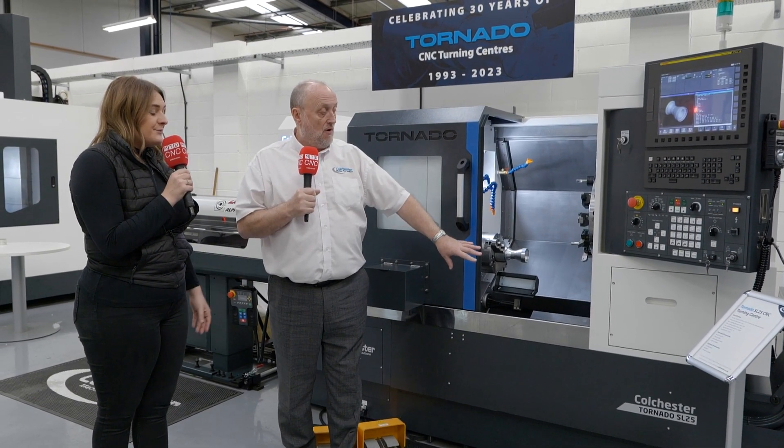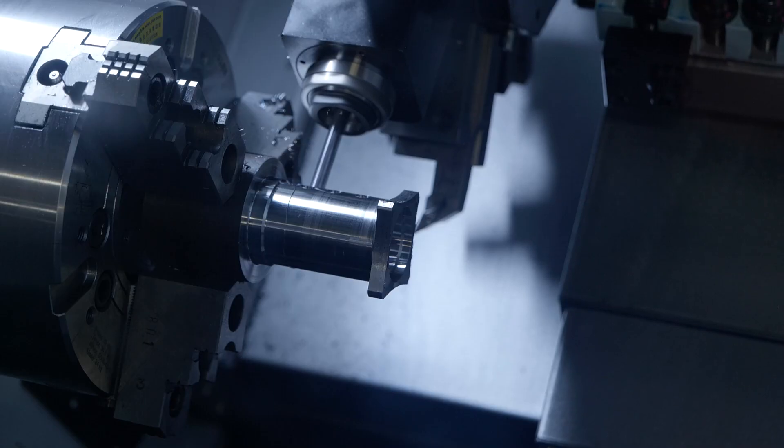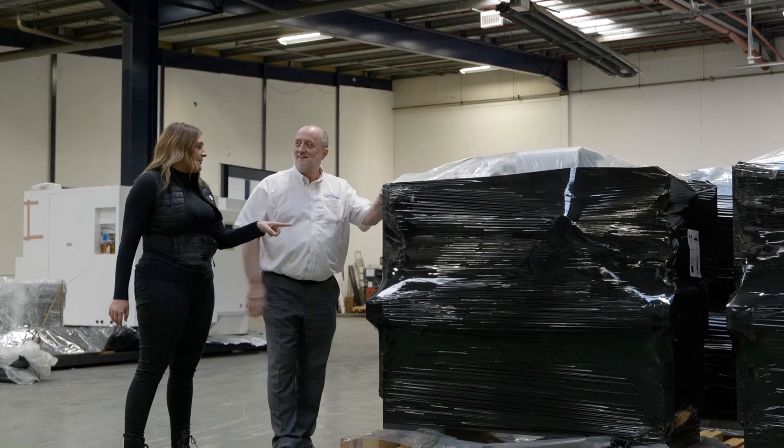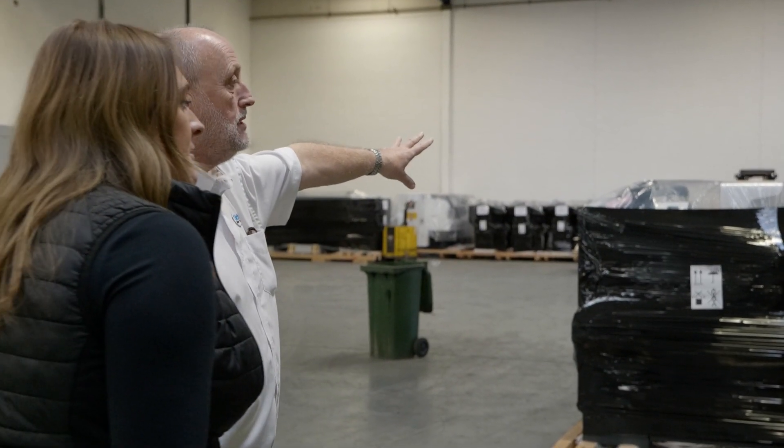The SL25 is just a standard two-axis machine. The machine over there, the SL30, is a three-axis machine — so it's got milling and C-axis capability. So in terms of ordering a machine, what's your stock capability like? Very good now. We've got virtually all the machines in the range. The larger ones are built to order, but SL25, SL30 and SL35 are all in stock at the moment.